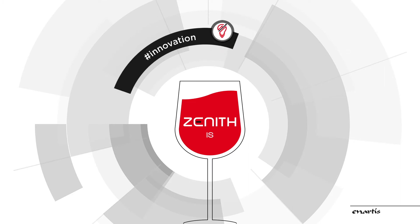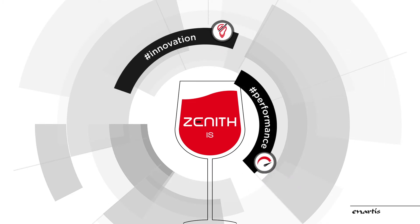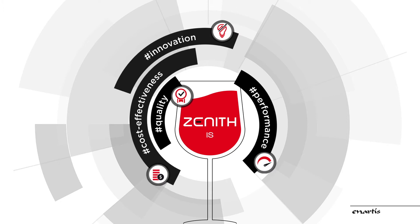Zenith is innovation, performance, quality, cost-effectiveness, sustainability.